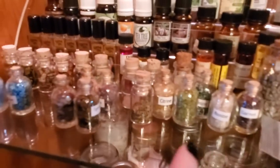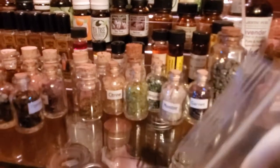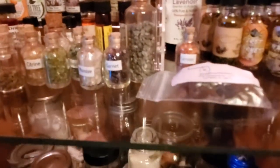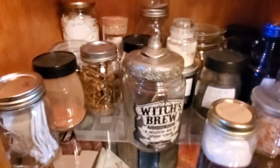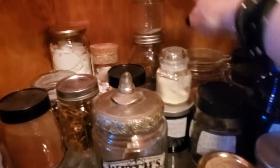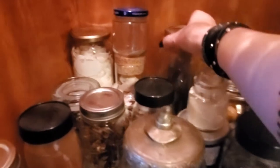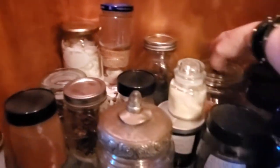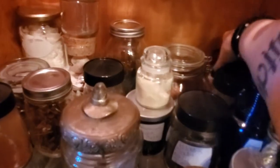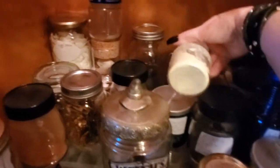Little bottles of gemstone chips. This is Nuummite — I think it's called the sorcerer's stone. Rose thorns. And down here we have eggshells, seashells, ashes, mirror pieces, more corks, some rocks, saltpeter. This is sulfur — I have to label this, I just got this.